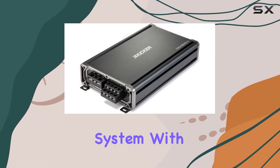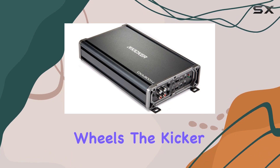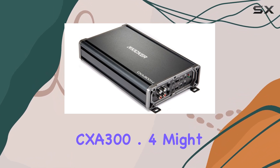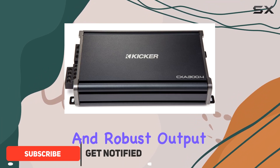Looking to upgrade your car's sound system with a power boost that makes every drive feel like a concert on wheels? The Kicker CXA 300.4 might just be what you're searching for. With its compact design and robust output, this four-channel amplifier promises to enhance your audio experience significantly.